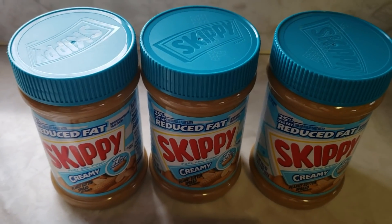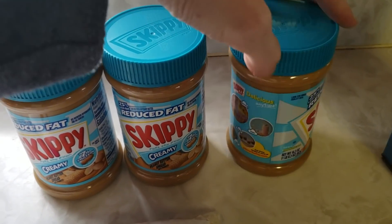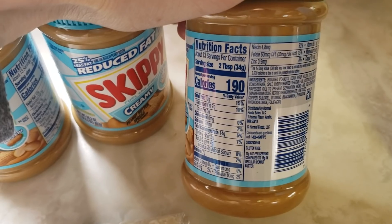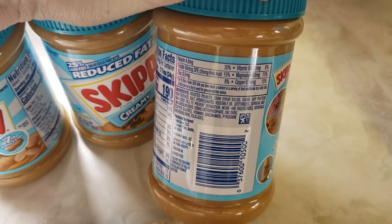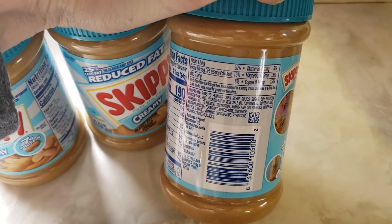There weren't very many people there — I was like the only one there — so they had a whole shelf full of peanut butter. This lady came out and said, 'Hey, you can take like three or four of those peanut butters.' I was like, awesome, thank you! So I got three jars of this reduced fat creamy Skippy peanut butter. Ingredients: roasted peanuts, corn syrup solids, sugar, soy protein.